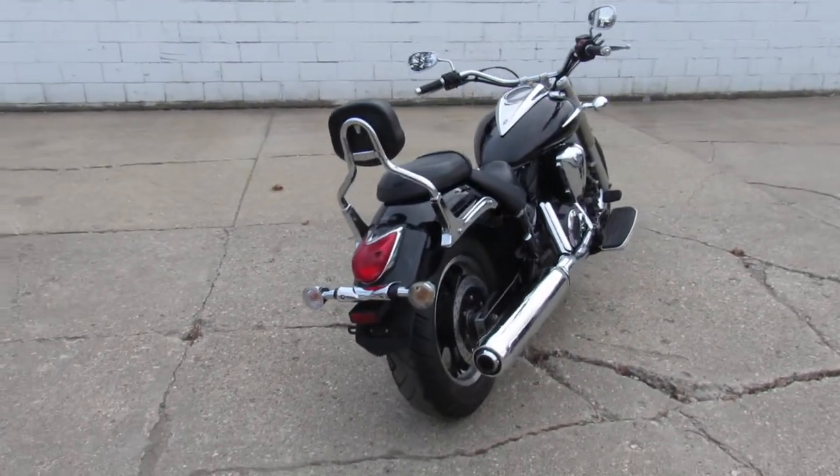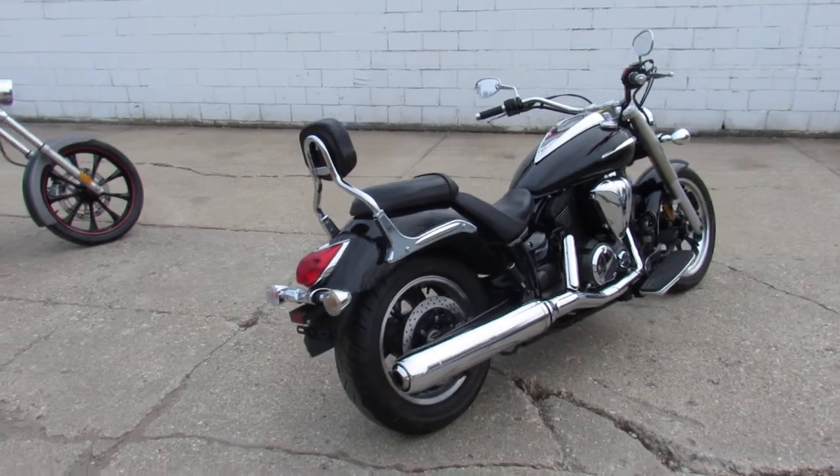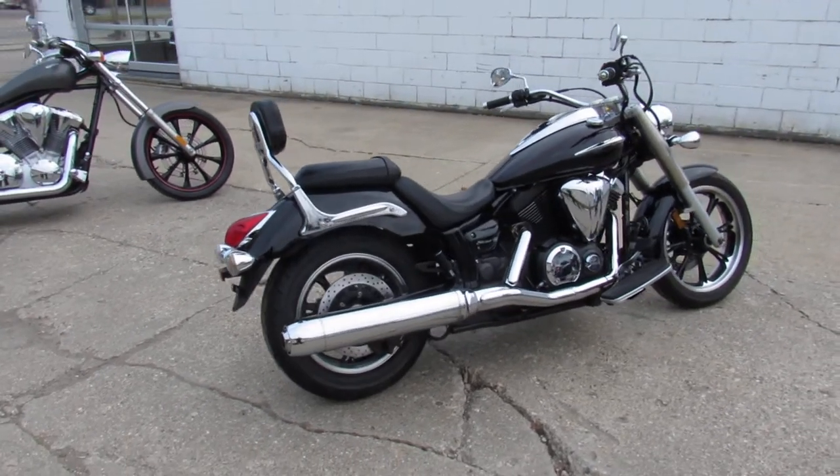Nice clean bike, all stock. Paint, chrome, shine like new. Runs strong and needs nothing guys.